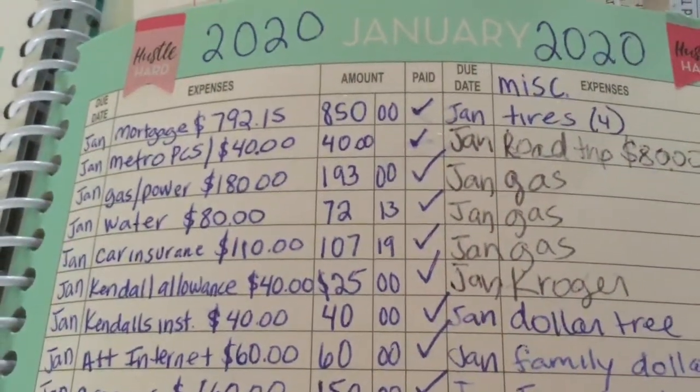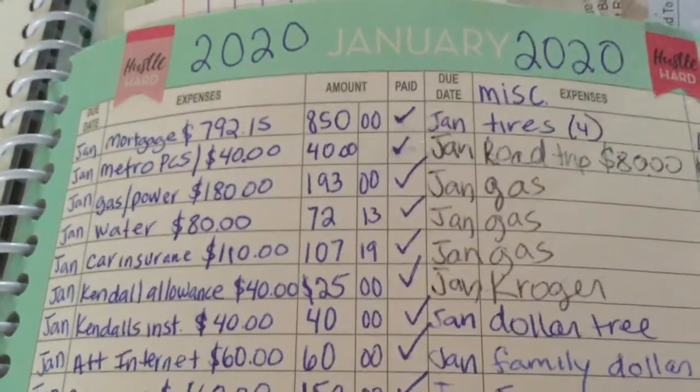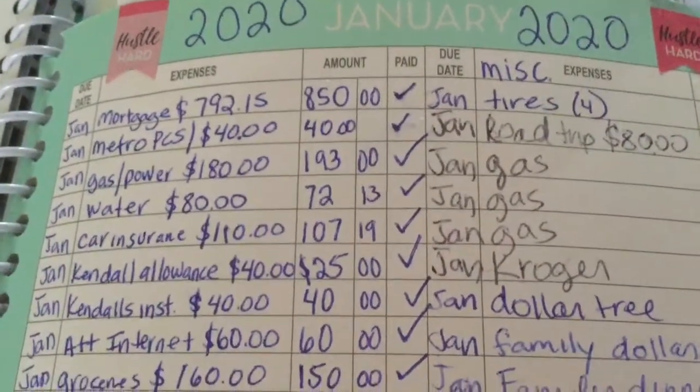Hey guys and welcome back to my channel. This is Delisa from Delisa's Life and I'm here to do the first budget review of this year. So I'm going to go ahead and get started.